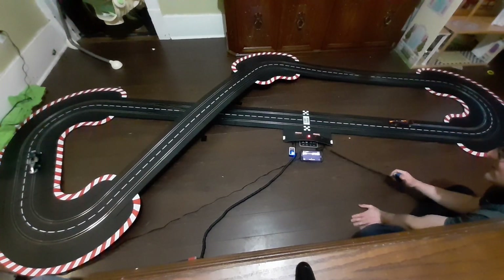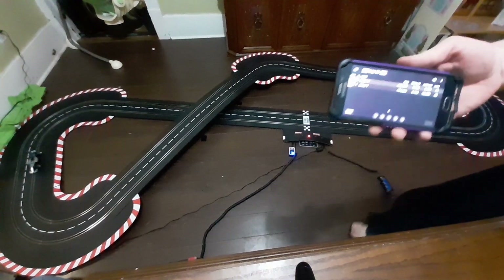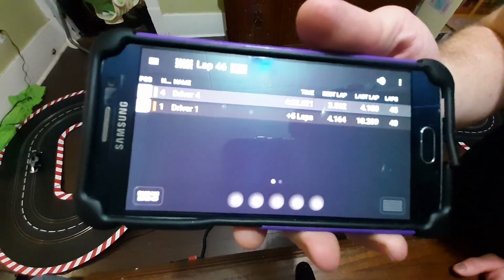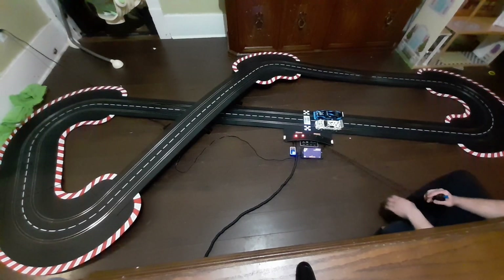I just seriously love the way these Formula Ones look. Here we're done the race — I'm going to bring the app connect right up to the phone so you can see how many laps we did and the best time.